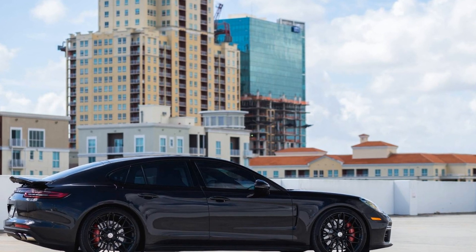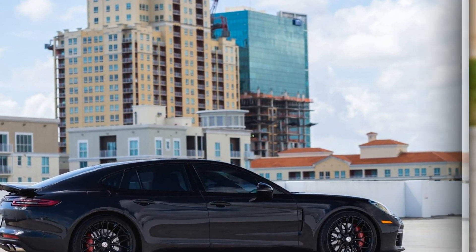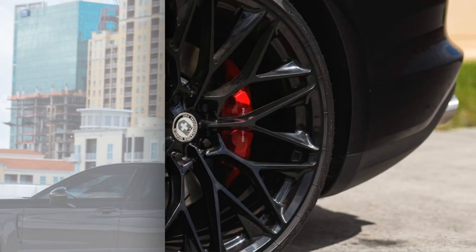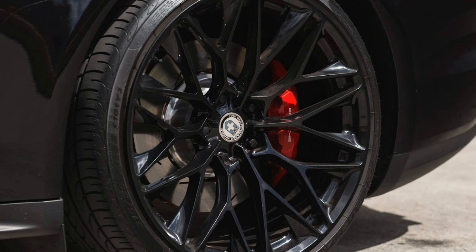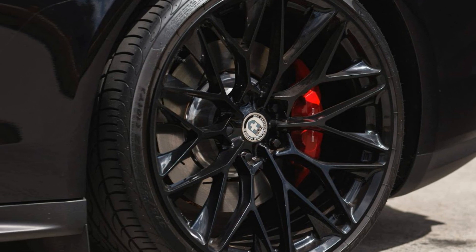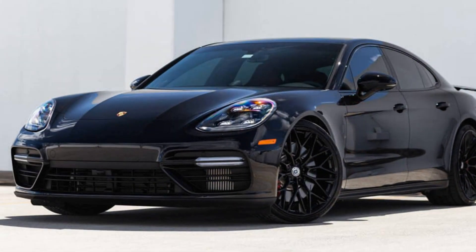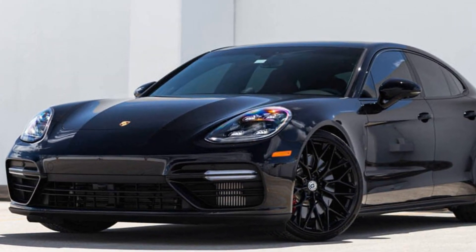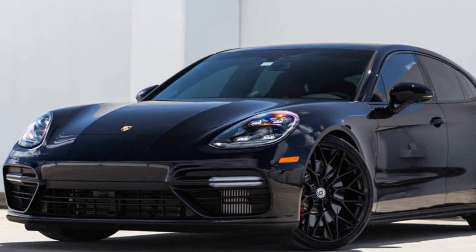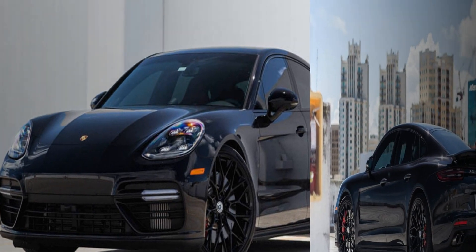So, how do you make the new Panamera even better? Well, the owner of the following Panamera Turbo, finished in black, has done just that thanks to a set of HREP 200 wheels painted gloss black. The spokes of the wheels have quite a complex design and therefore wouldn't be to everyone's taste. However, we think they work perfectly with the Panamera's refined and subtle design, adding a dash of aggression and wildness.